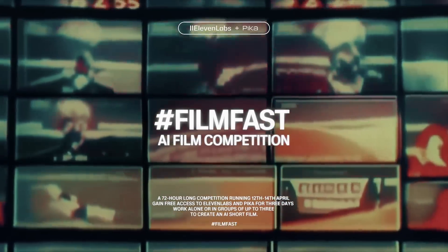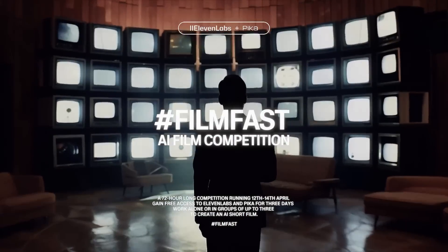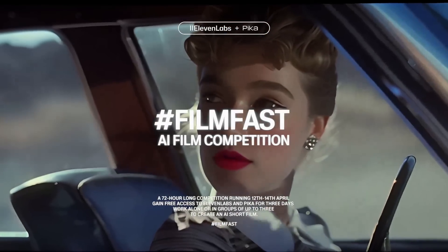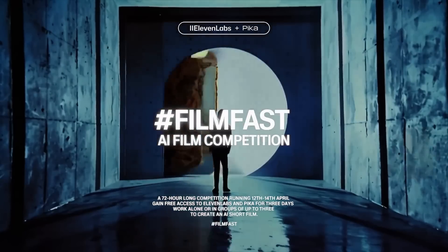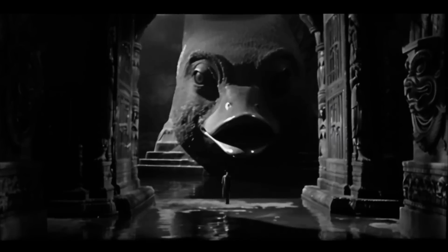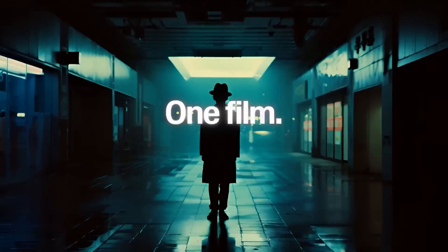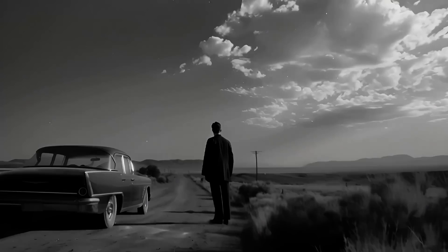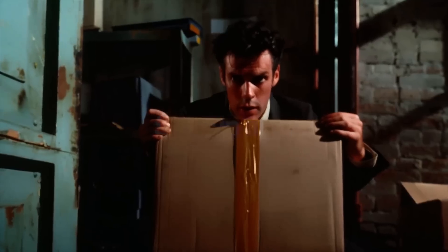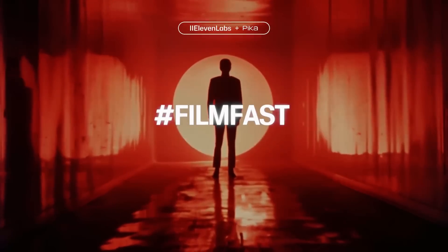Where do we go when we dream? What vision of the future do you see? Are we dreaming? Introducing the 72-hour film fast by Pika and ElevenLabs. Three days, free access, one film. An AI film competition like no other. Sign up now and show us what you will create.